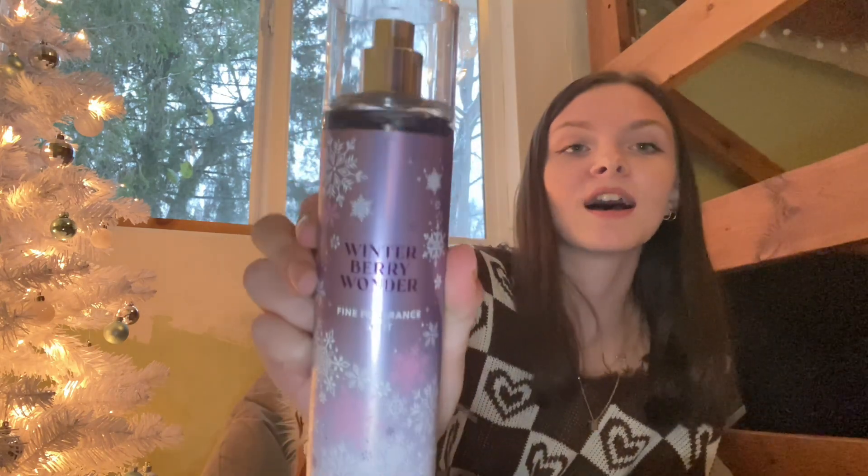Last up for lotions we have Winter Berry Wonder. I got the sanitizer in this scent too. It's super fruity scented. I just sprayed it and it kind of went all over — whoops — but my room smells really good now. It's very fruity, very very me, that's for sure.